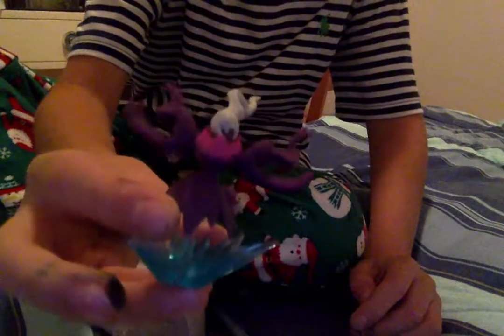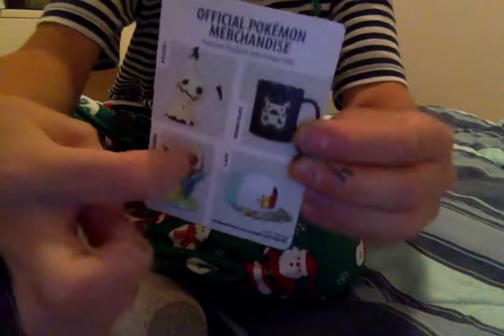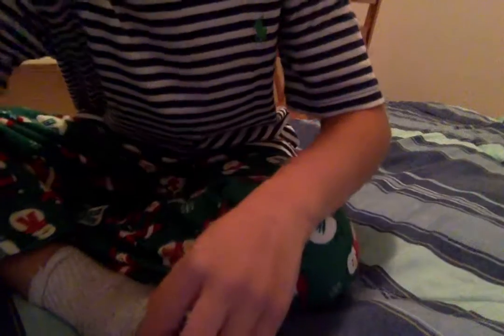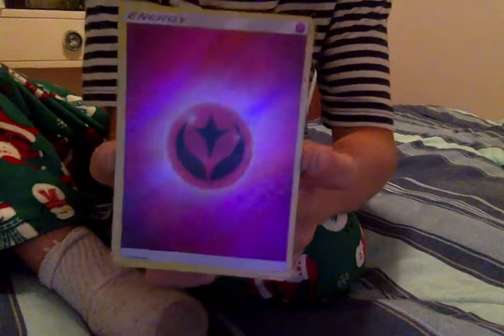We'll start with a guy here, and then we'll start off with a Pikachu, and then we have a little cool energy ball here.